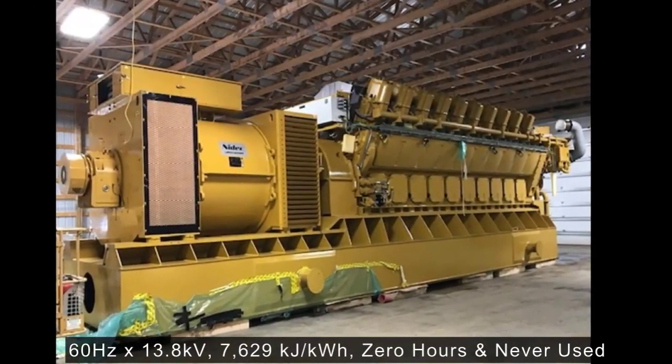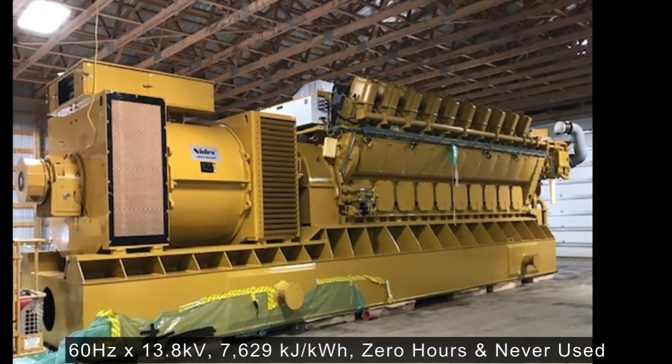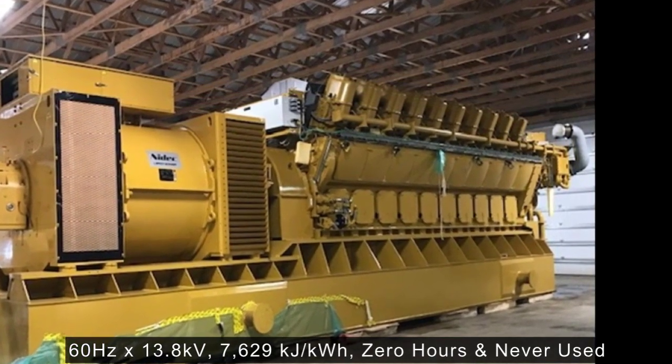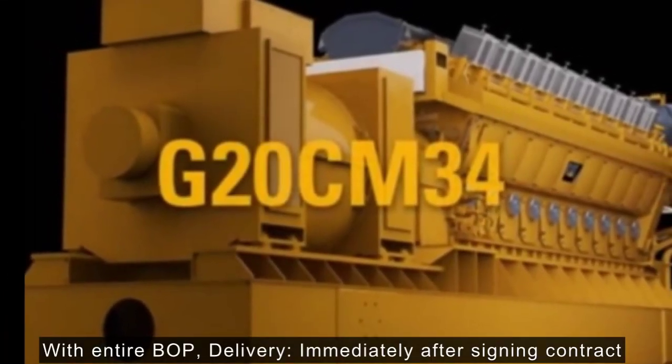Frequency x Voltage: 60 Hz x 13.8 kV. Nominal heat rate: 7,629 kJ. Running hours: zero hours, never used. Scope of supply: with entire BOP. Delivery: immediately after signing contract.